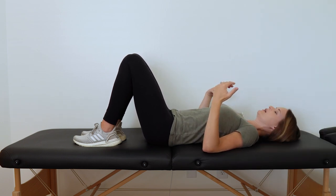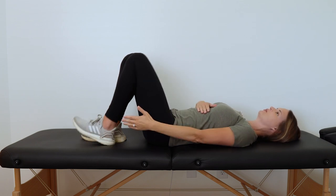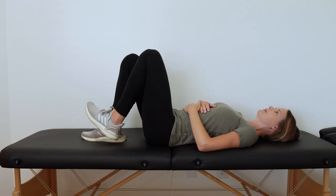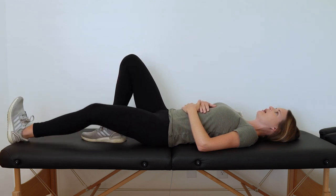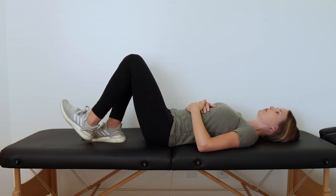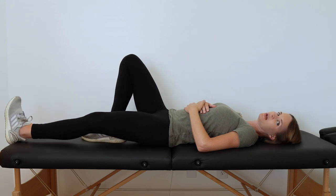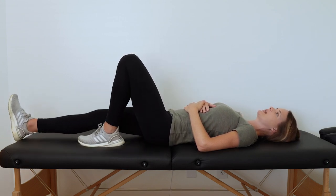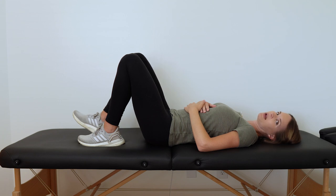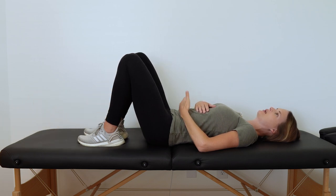One more exercise we can do laying down is heel slides. I like to still have one leg bent up for comfort for our low backs. With a bare foot or sock on, slide the leg all the way down the surface and then all the way back up. This makes sure we get the muscles going in the thighs, the calf muscles below the knee, and range of motion around the knee, hip, and ankle. After 10 or 15, do the same thing on the other side — sliding up and down the surface of whatever you're laying on, nice and gentle, nice and controlled.